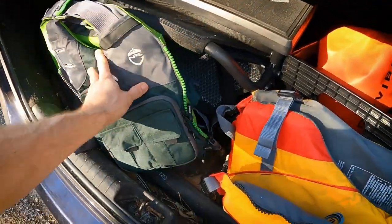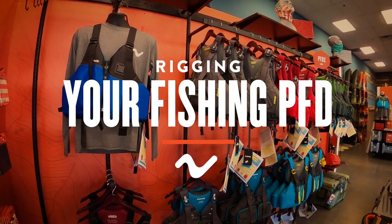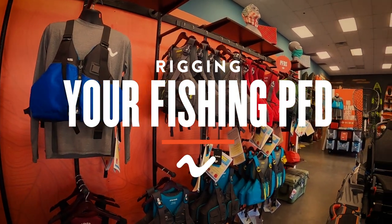Fishing PFDs are designed to be used and abused. You can rig out your PFD as much as you want, but here are a few basic accessories that most kayak anglers can't live without.